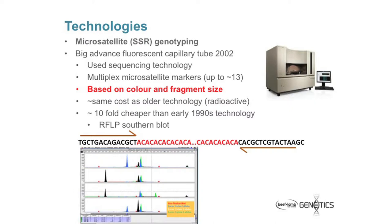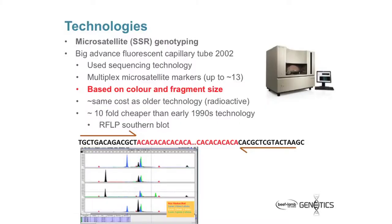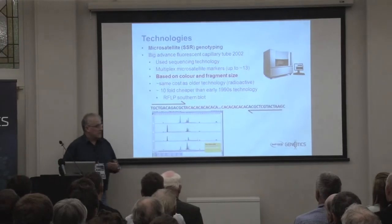The key thing here was that these tests — and some of these tests are still available — were all based on microsatellites, a type of DNA variation. And over time, there was a shift to SNPs. Evita 2 went for the next five years. So I just want to look at these technologies. The first one is microsatellites. They're also called simple sequence repeats in humans. The big advance with these was the original sequences that actually sequenced the human genome, which allowed us to multiplex these markers up to about 13 together. They worked on the basis of fluorescent colours on the marker and the actual size, because they worked on a particular type of repeat — basically a dinucleotide repeat — and it was quite variable.